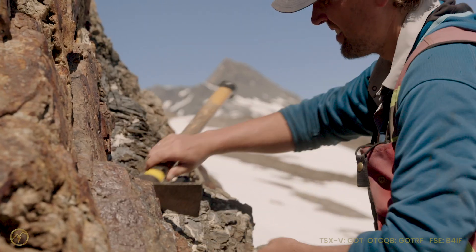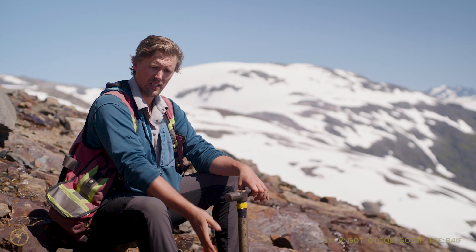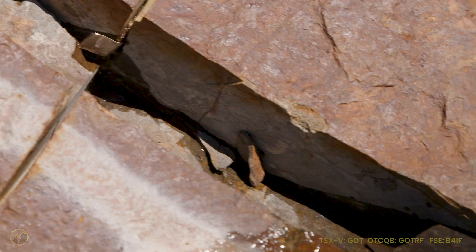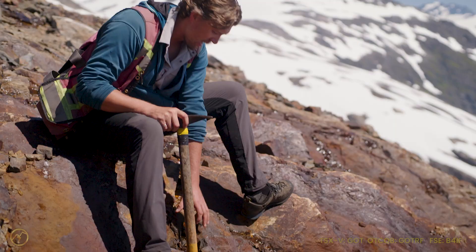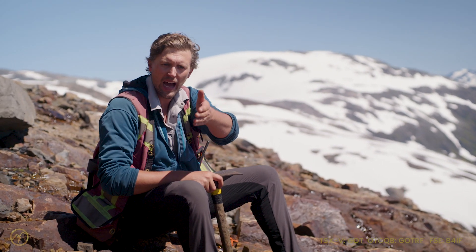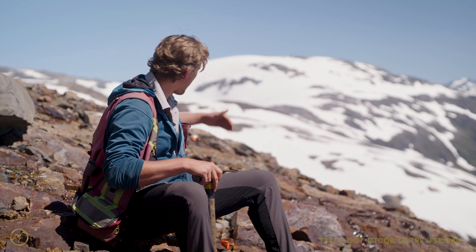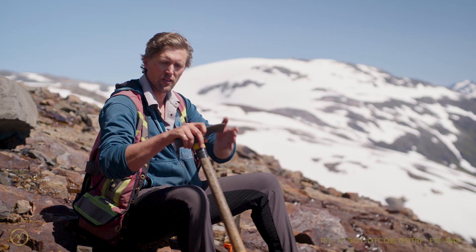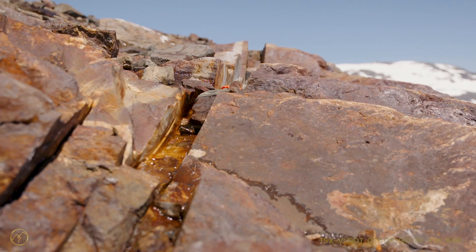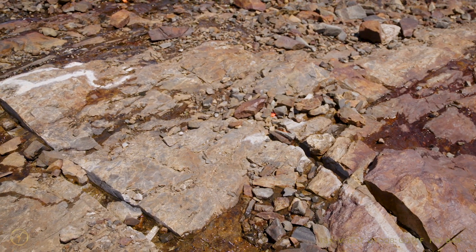We're located at Goliath Resources' Gold Digger property, sitting on the Sherbet Zone. Right here is the inaugural channel cut that was taken in the 2019 program. The channel cut is what you can kind of see right here — you take a rock saw and you're actually pulling out meter sections of rock along it, so you can get an idea of how the mineralization is actually dispersed over a larger area. That gives you a good idea of seeing how the grade changes from mineralization that's very obvious out into the host rock that's hosting the mineralization.